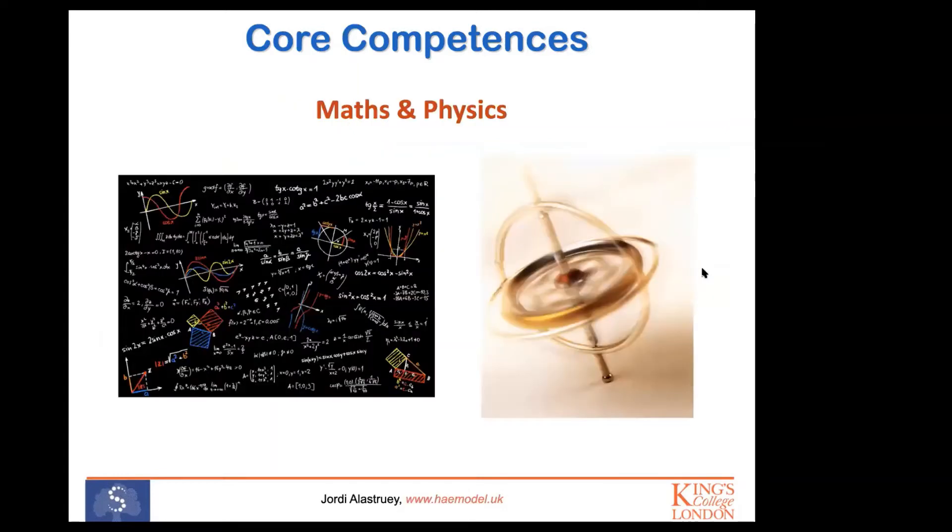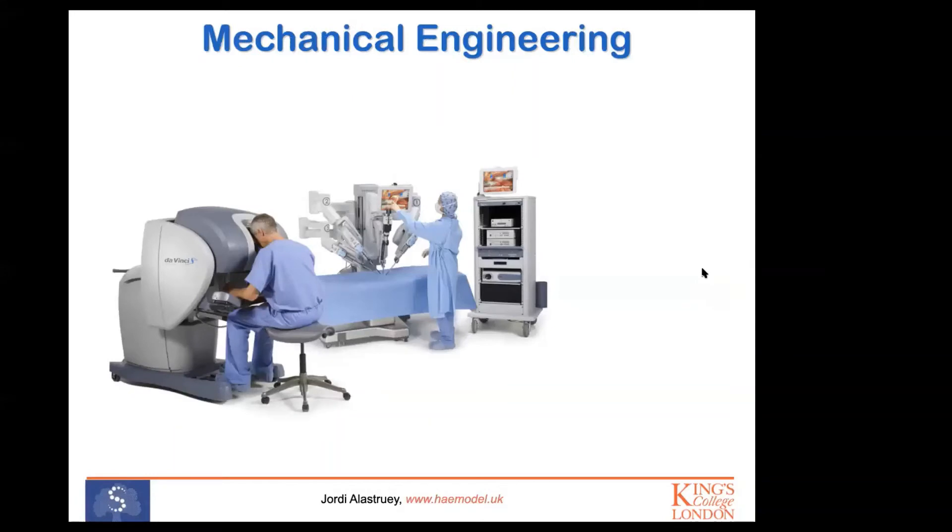Mathematics and physics are always very important in any engineering degree, and that is equally true for biomedical engineering. Now I'm going to go through different examples of how classical engineering disciplines can help with biomedical engineering.